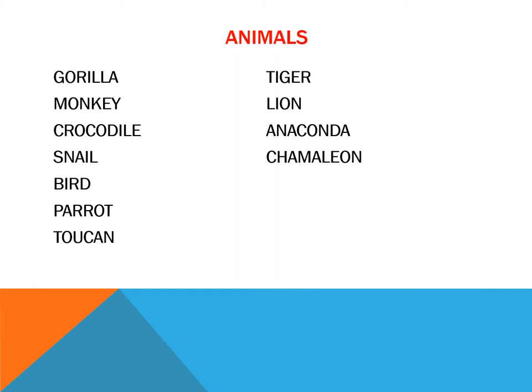What animals can we find in the jungle? Gorilla, monkey, crocodile, snail, bird, parrot, toucan, tiger, lion, anaconda, or chameleon.